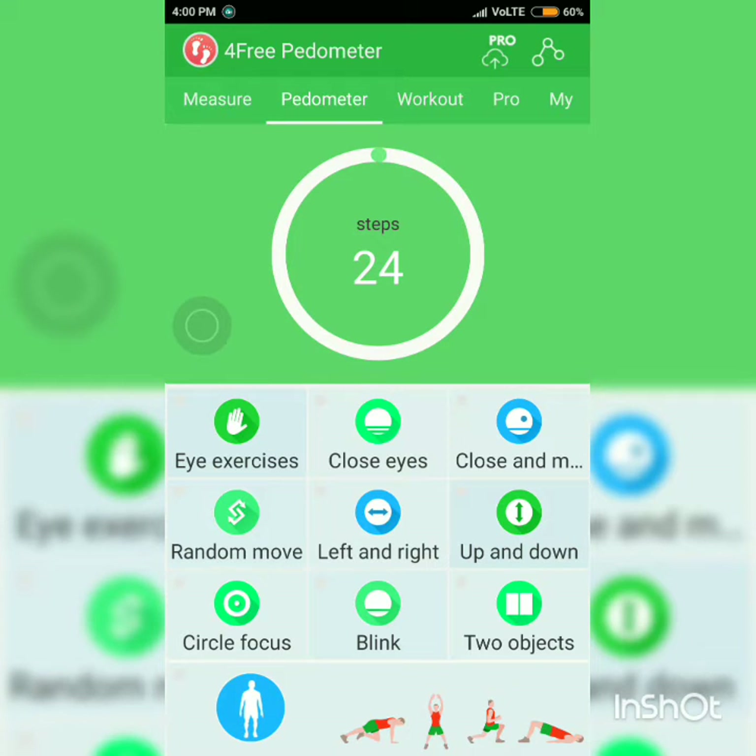There are some pedometer apps available. I'm testing the step counter with an app called Free Pedometer. You can see it is counting steps, maybe not as fluidly as it should be, but it is counting steps.